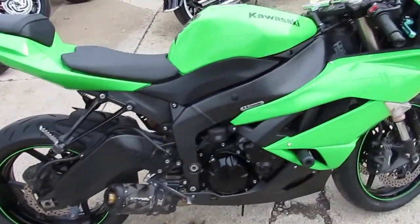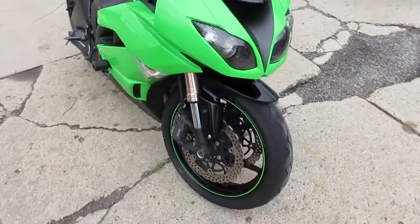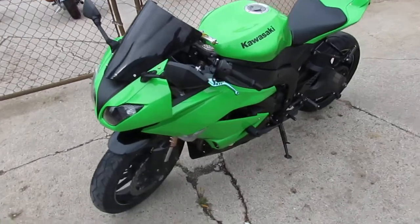This one's only got 15,012 miles. Sharp, clean bike in Kawasaki Racing Green. This one's done right — it's got the 2 Brothers Carbon Fiber Exhaust, CRG levers, Ohlins steering dampener and more, guys. Great bike, only $59.99.